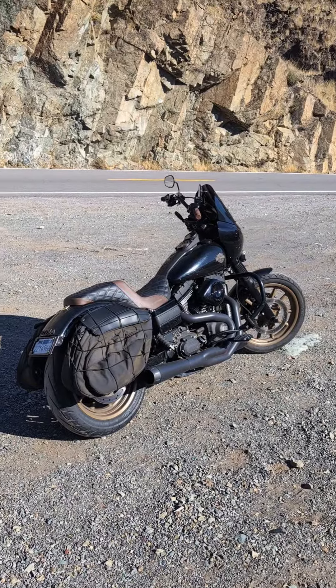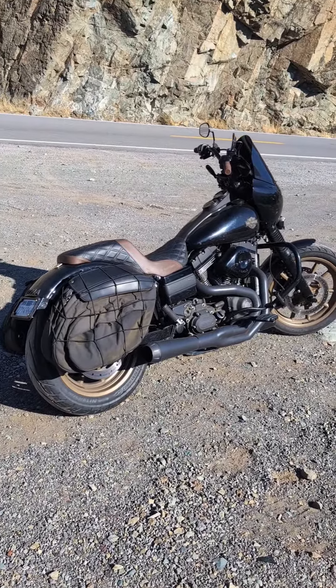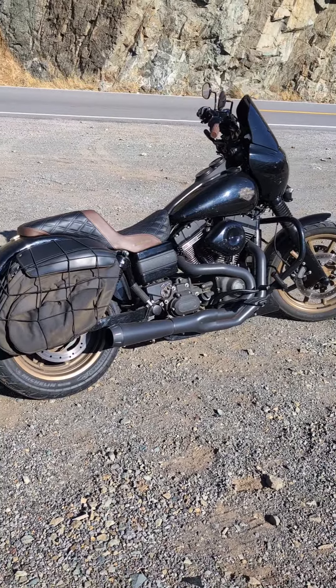So to answer your questions, Mototubers, this is the bike I choose — the bike I choose to ride every day. Let's get on to it.